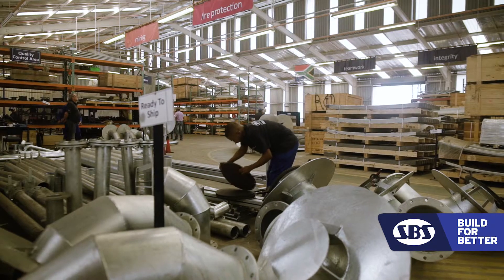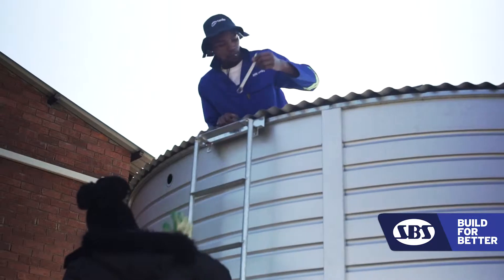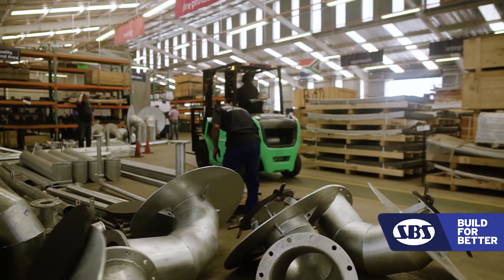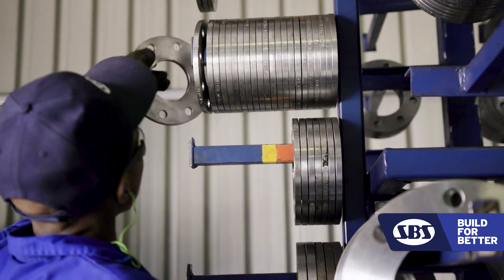The product is engineered to very high standards. We source the best materials for each part of the tank. We've been able to provide multiple uses out of a single tank.